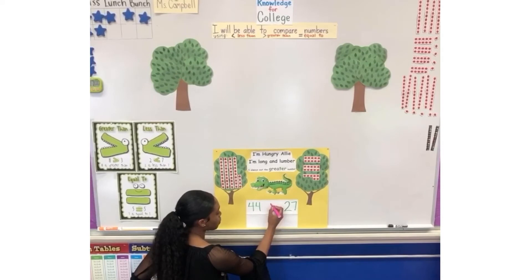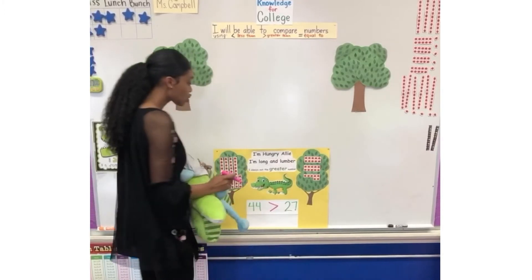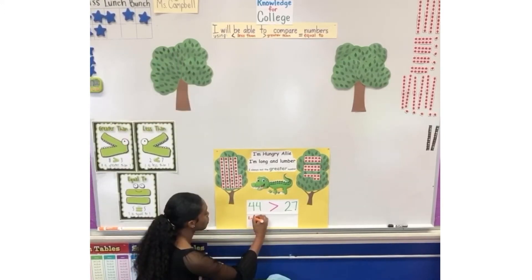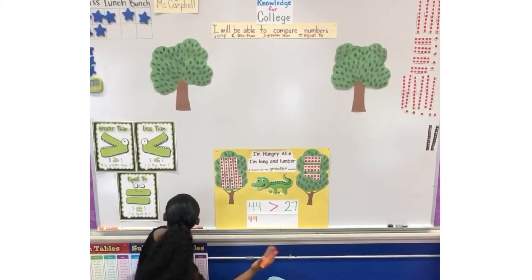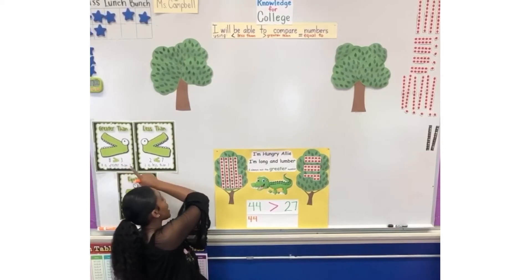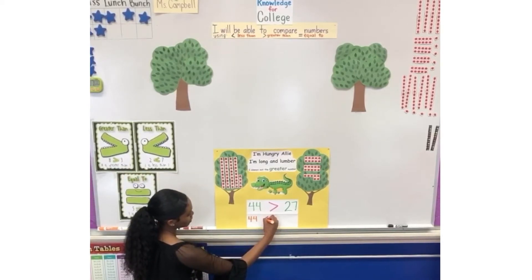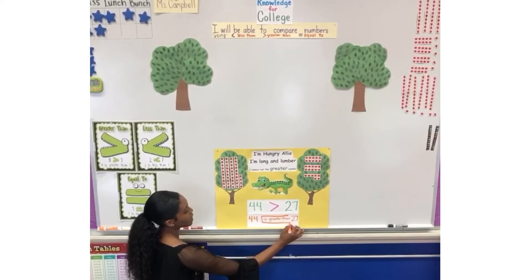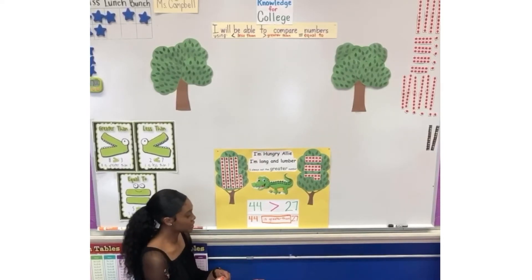Hungry Alley eats the 44, so her mouth is open like this. Now that we have our sign, we need to write it into a sentence: 44 is greater than. If I don't know how to spell 'is greater than,' I can look over here — it says 'is greater than.' Is greater than 27. This is really important because we are getting ready for second grade, so we need to make sure that we're writing complete sentences.